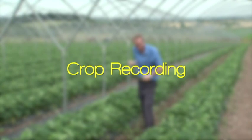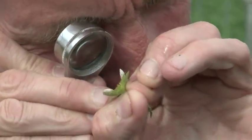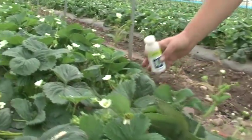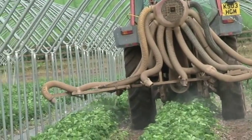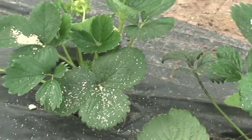Crop recording. Newcomers to biocontrol frequently have difficulty assessing high, medium or low levels of pests, as the assessment varies enormously. It is best resolved by making weekly assessments of the crop and recording numbers of both pests and predators to establish a trend. Keep good crop records of pest level, time of bio application, numbers of predators used and spray history to improve management over time. Never introduce a biocontrol agent and assume that the pest problem will be resolved without a further look.